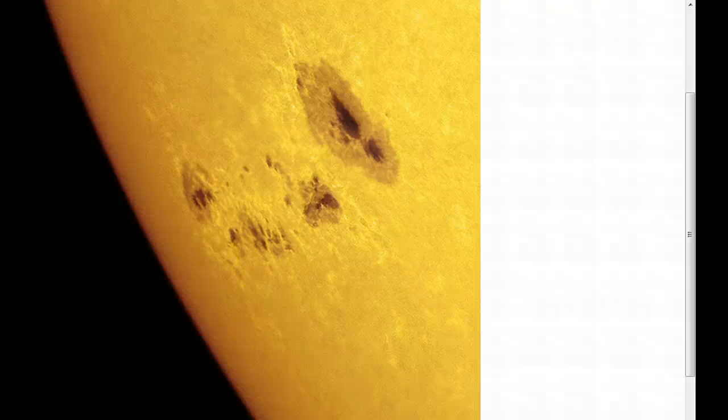May 7th, 2012. We're looking at a picture from Space Weather sent in by Alan Friedman. One of the largest sunspot groups in years rotated over the sun's northeastern limb this weekend, with at least four dark cores larger than Earth. AR-1476 sprawls more than 100,000 kilometers from end to end. It's an easy target for backyard solar telescopes.